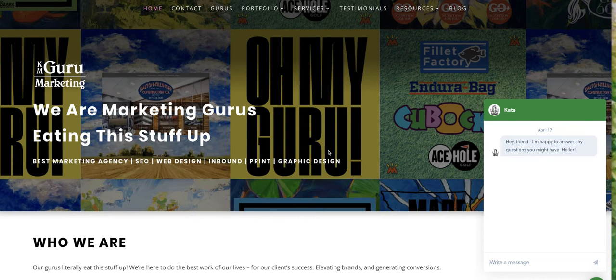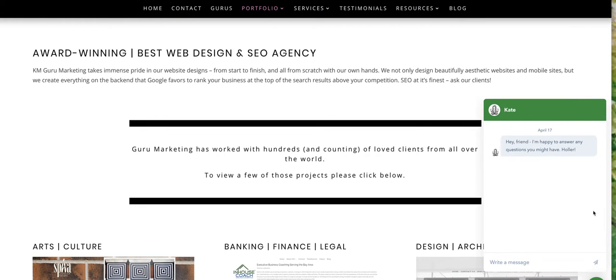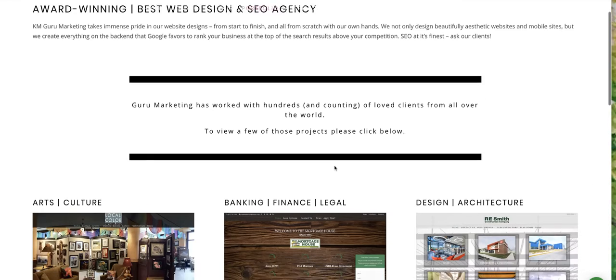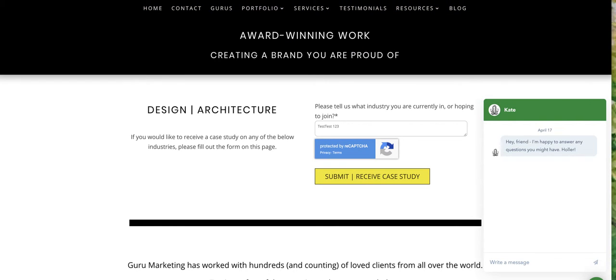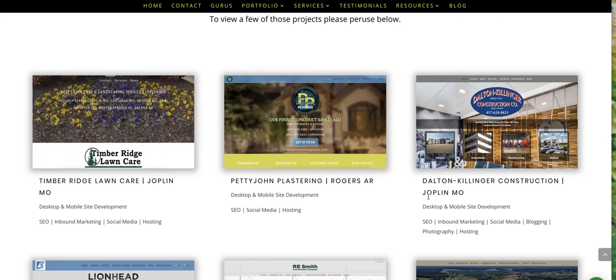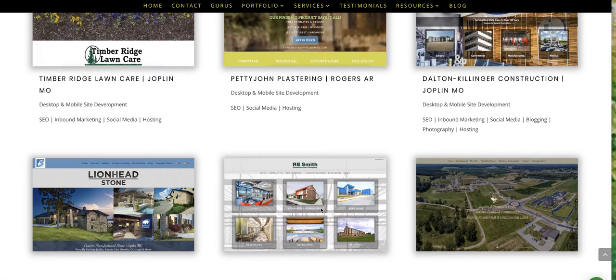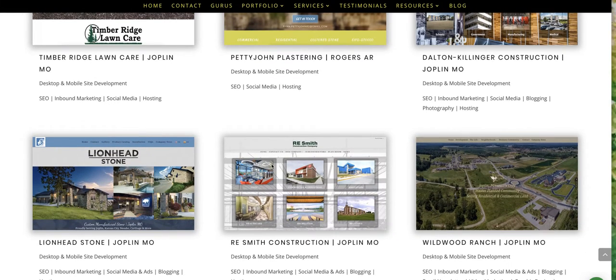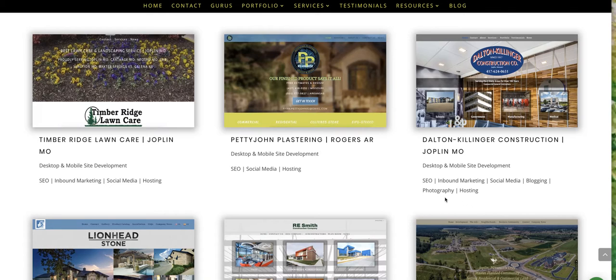So this is our site. I would probably go to our portfolio page and look at the design and architecture pages because they would be sort of the same industry as what you're talking about. You've got people from Rogers and Joplin and all kinds of different people that we've worked with — a lot of them you'll know. As you can see, they all fit the screen, they're all responsive, they're all mobile friendly, and they all have SEO on them.